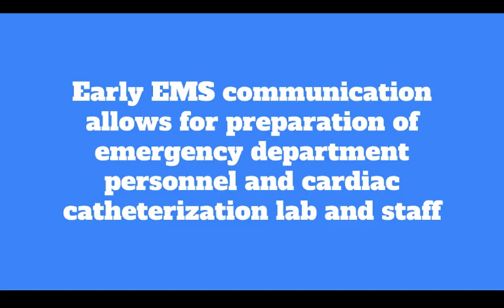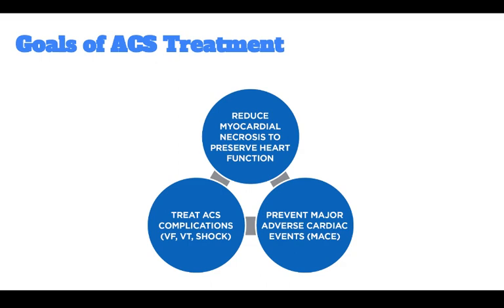Early EMS communication allows for preparation of emergency department personnel and cardiac catheterization lab staff. Once the ACS patient arrives at the receiving facility, established protocols should direct care.